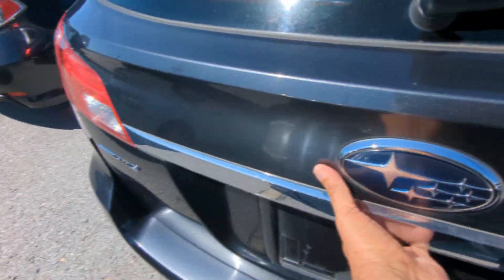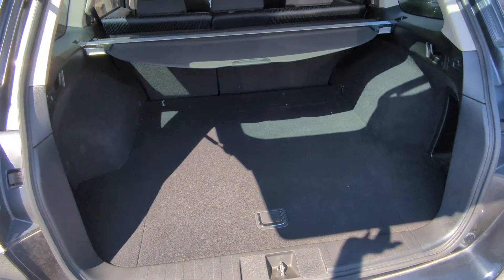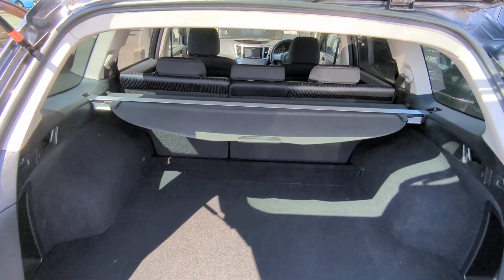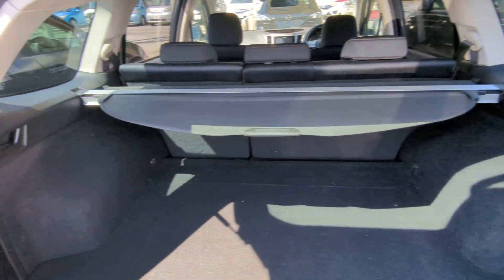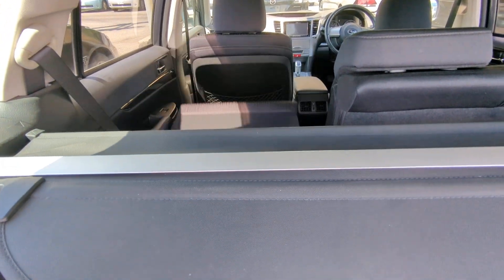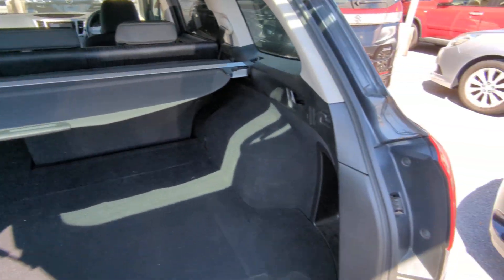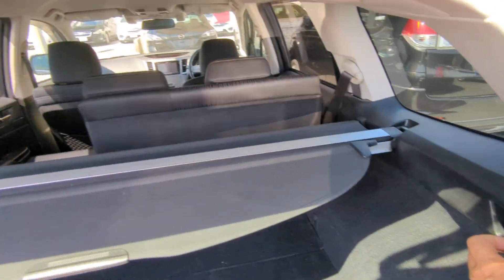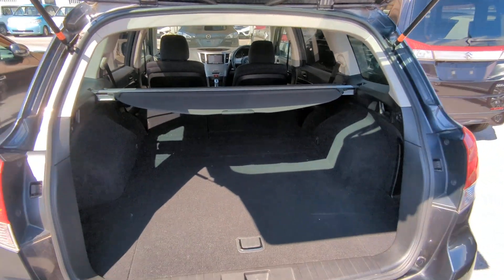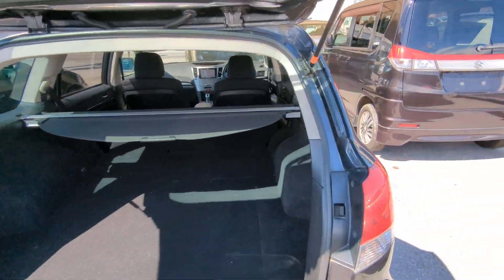This one is an all-wheel drive model. Look at how much space there is — a huge amount of space. That privacy cover can come out if you have to haul stuff. And if you need extra space, see these handles? Let's fold that seat down. Look at how much space you'll have — I'll do this one also. If you take this privacy cover out, and you're an outdoorsy type, you could probably sleep back here comfortably. These things don't last long.